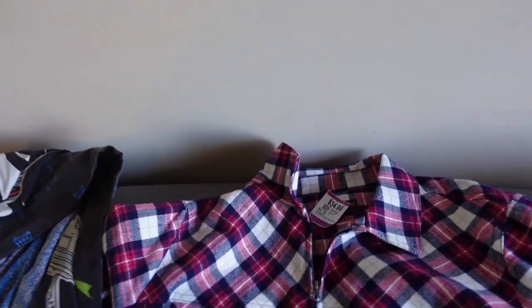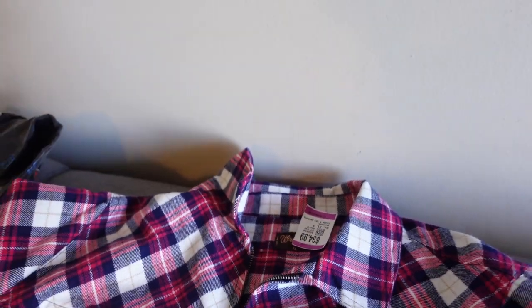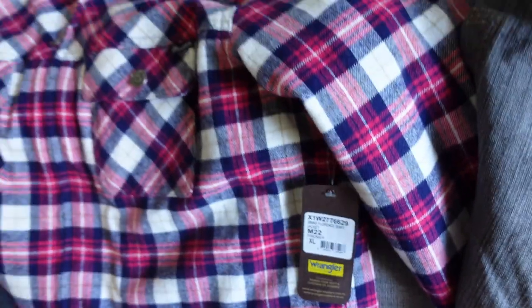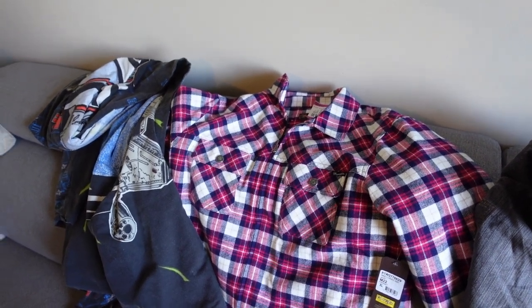We did get this Wrangler piece, which we paid up for at $34.99. We had a little bit of discount, about 20%. The reason we grabbed this was because it was new with tags. Normal retail is $139.95, and we think we'll be able to get about $90 on that one — a nice little quick return.